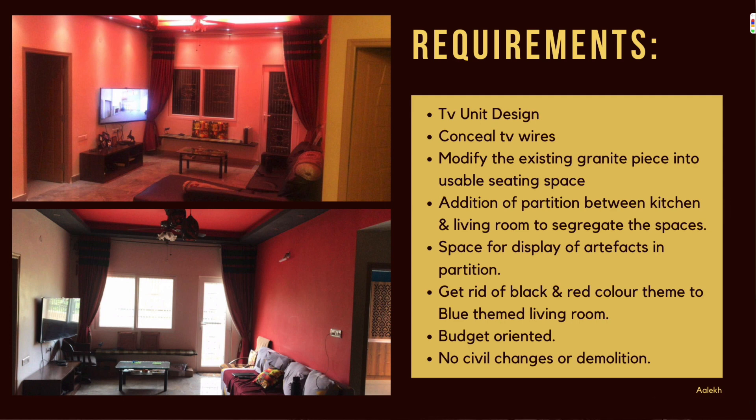There was a small TV shelf with wires hanging out, so the client requested no wires popping out — that's where we designed a beautiful TV unit. The living room wall extends into an open kitchen, where we designed the partition. The granite bench against the window has been converted into a beautiful seating space. The major constraint was that we could not break anything.